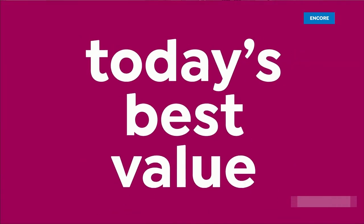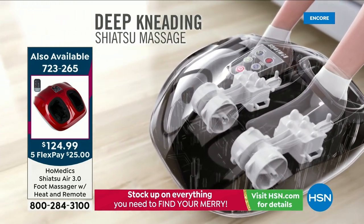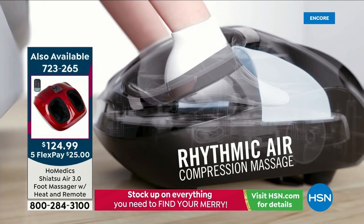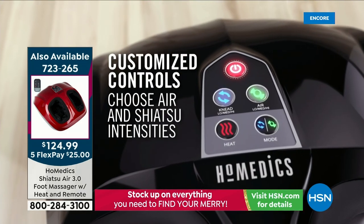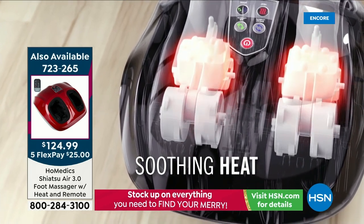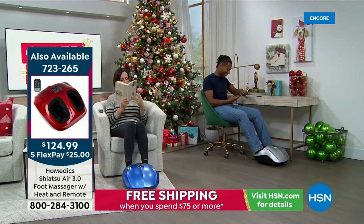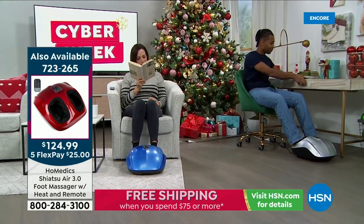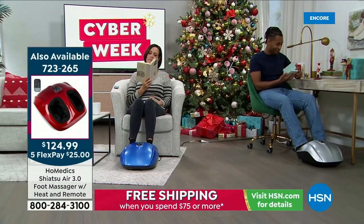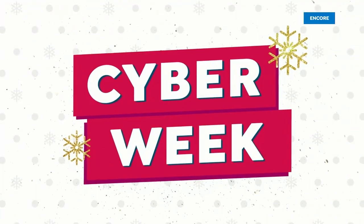Speaking of foot massages — HoMedics is back with one of their number-one best-selling foot massagers, back on air for the first time in two years at the lowest price ever offered. It is today's special and best value of the day — available in blue, red, gold, silver, or black. Calming and relaxing, it delivers shiatsu massage, air pressure massage, and soothing heat. That deep kneading massage helps provide pain relief for aching muscles. Item number is 723265.